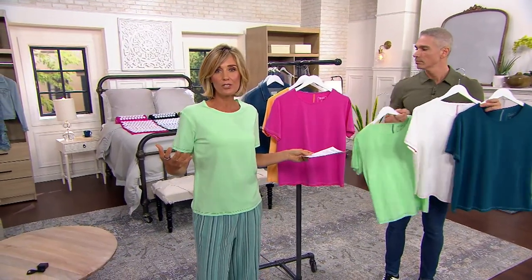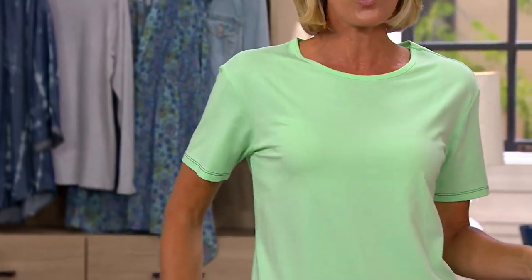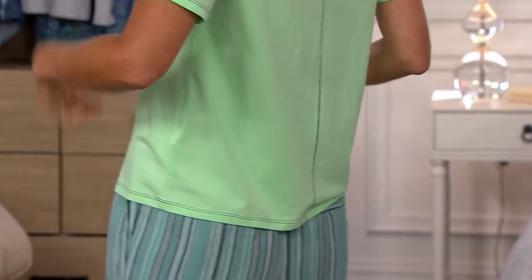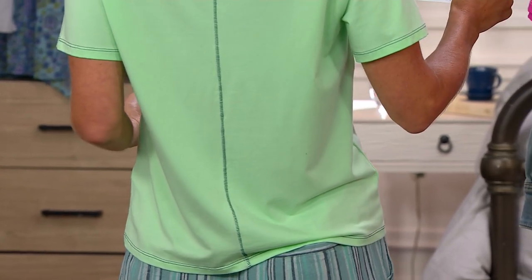Modal is like a silk substitute, so it has that silkiness to it, but you mix it with cotton which is more absorbent. And then you have the spandex, so you've got nice stretch. It's not too tight to the body. I love the contrast stitching down the back because that's really, really flattering.